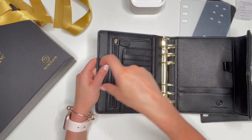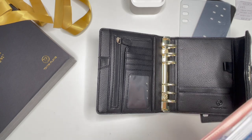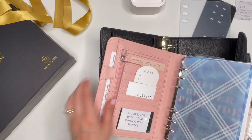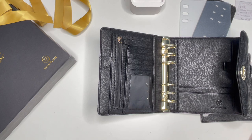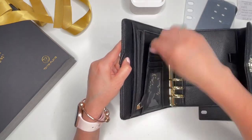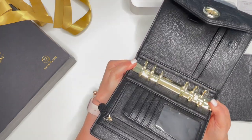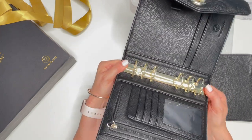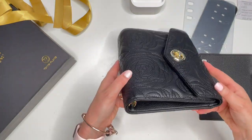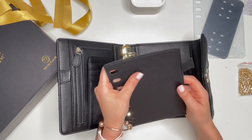I like how the pen loops go vertically instead of horizontally. Looking at my Anna binder, I think all compact or personal size planners I have go this way too. You also have a slip pocket, a secretary pocket, and your zipper. The ring size I believe she said is 1.2 inches — and they're really tight, which is nice. This is going to be really nice to take to meetings and out and about.